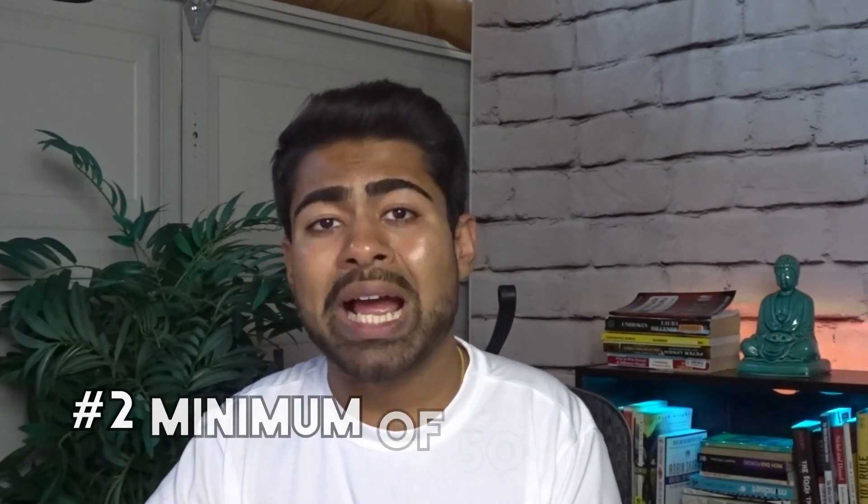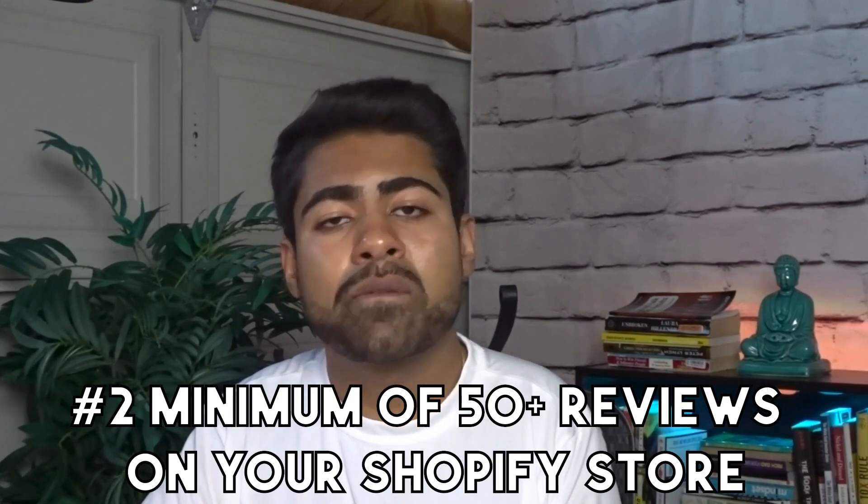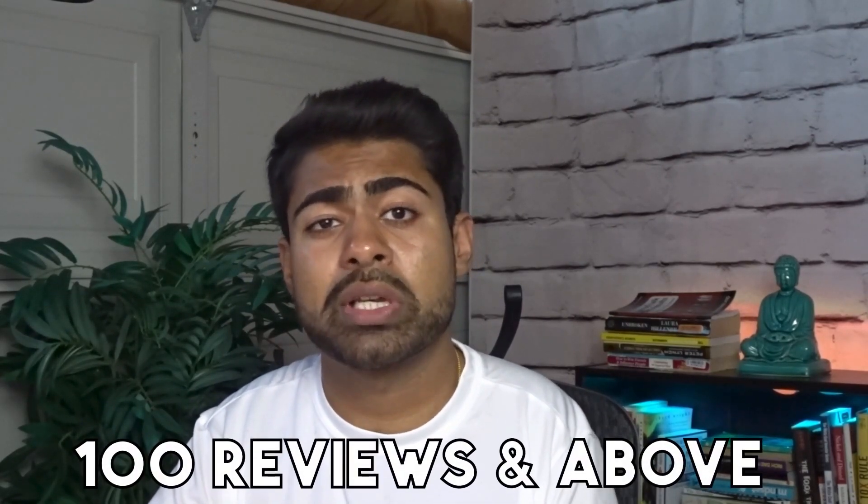Prerequisite number two: you need to have a minimum of 50 reviews in total for your Shopify store. If you just started out and have like seven reviews, this is not for you yet. You want to add as many reviews as possible — preferably over 50 to a hundred. I recommend having above a hundred reviews to be on the safer side, because Google might deny your request if you're very new or right on the border of that 50 review limit. Mix and match reviews per product — one product might have 37 reviews, another five, another 23, and so forth.